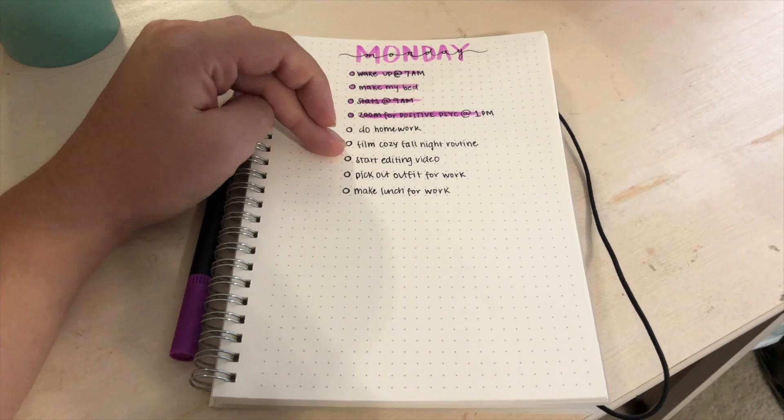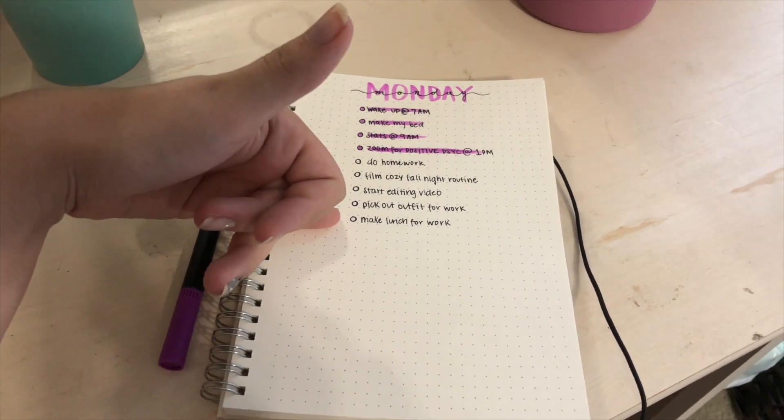I just spilled my water all over the counter, but I'm trying to complete my to-do list. I need to do some homework, finish filming and editing this video, pick out an outfit for work, and make lunch for work. Today was actually really busy — I had stats at nine on campus. For those who don't know, I'm a sophomore in college getting my BA in psychology. Let me know if any of you are college students and what you're studying. I just got a new job too, since my last job at an auditorium is no longer operating.